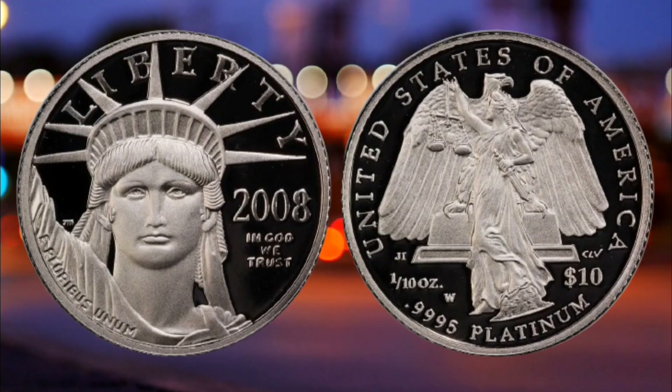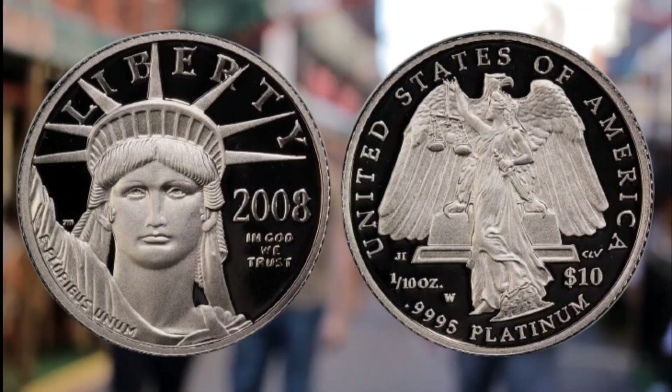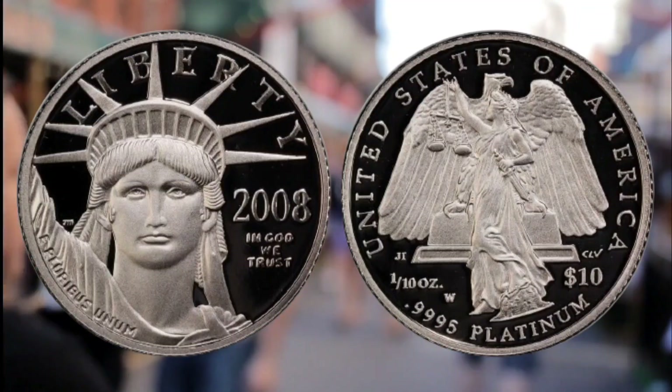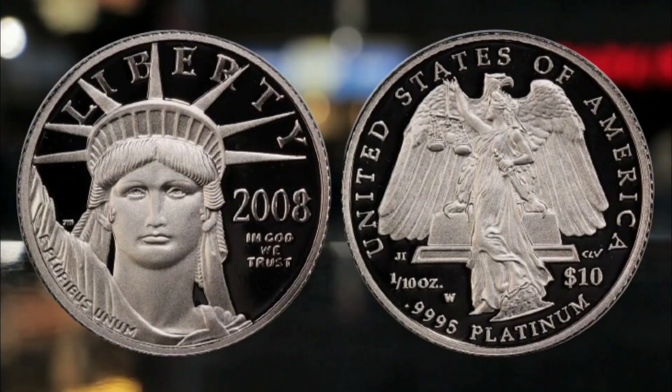Which means the coin would not have sold for the price it says it has. You can check your coins with experts, like CoinHunter or the Royal Mint, though they will tell you if something is the real deal or not.